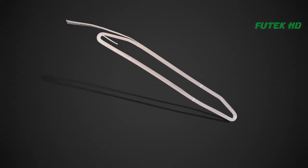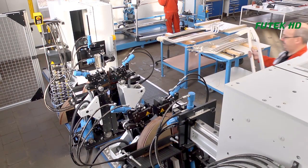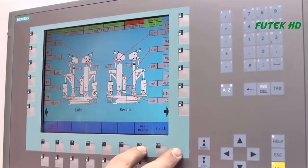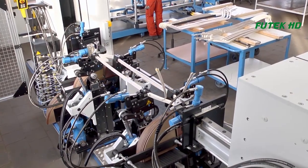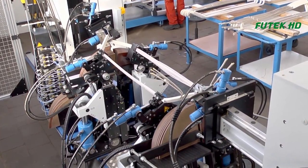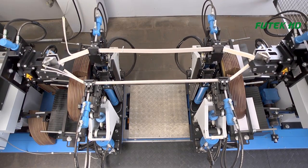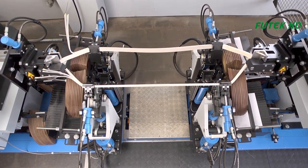The first step in the manufacturing process involves winding the copper wire into a specific shape and size. This is done using specialized winding machines that can handle the high-voltage requirements of the coil. The winding process requires extreme accuracy to ensure that the coil has the correct number of turns and is wound tightly enough to maintain its shape and strength.